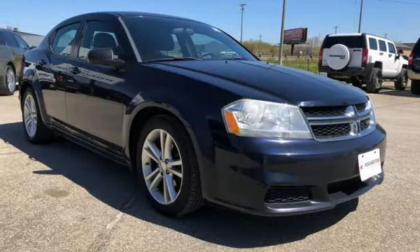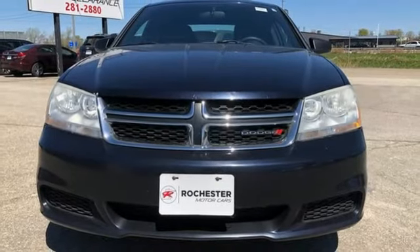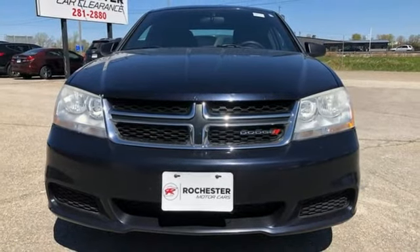Aluminum wheels, gas pressurized shocks, and V6 engine. The time is now. See it for yourself today.